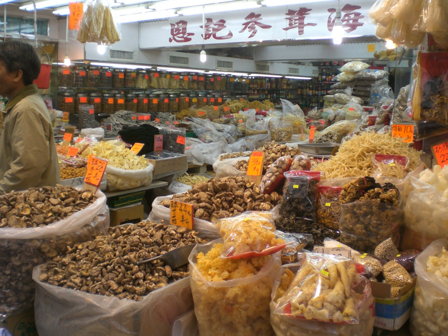Prunes are any of various plum cultivars, mostly Prunus domestica or European plum, sold as dried fruit. More than 1,000 cultivars of plums are grown for drying.